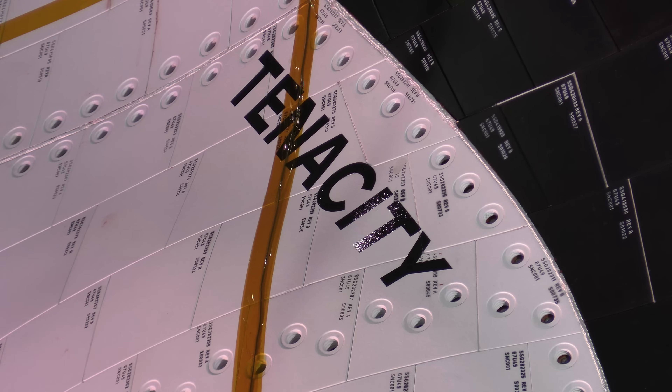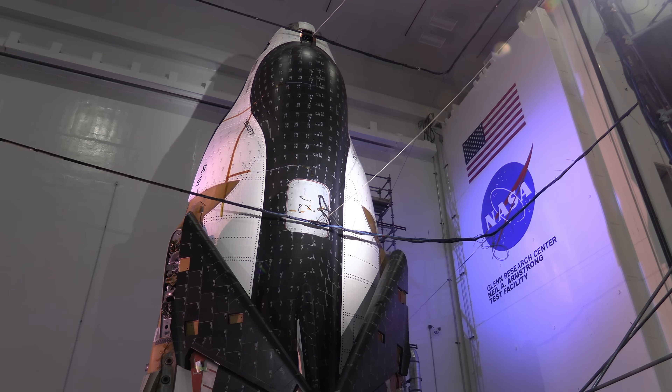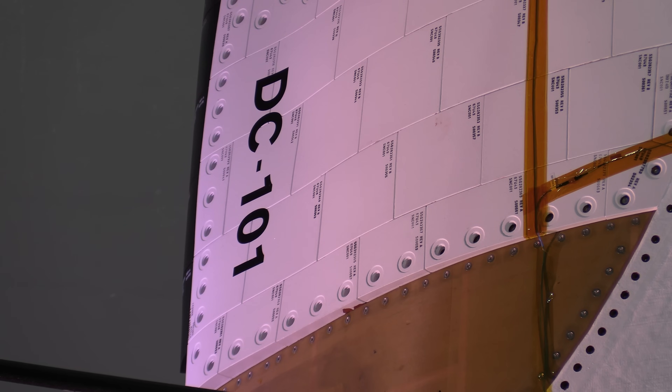This is truly a historic day — an extraordinary day that has been in the making for several years. The cargo vehicle, given the name Tenacity, was brought here from Sierra Space's manufacturing facilities in Colorado late last year. We name our products after these emotional characteristics that get you through the hard times.